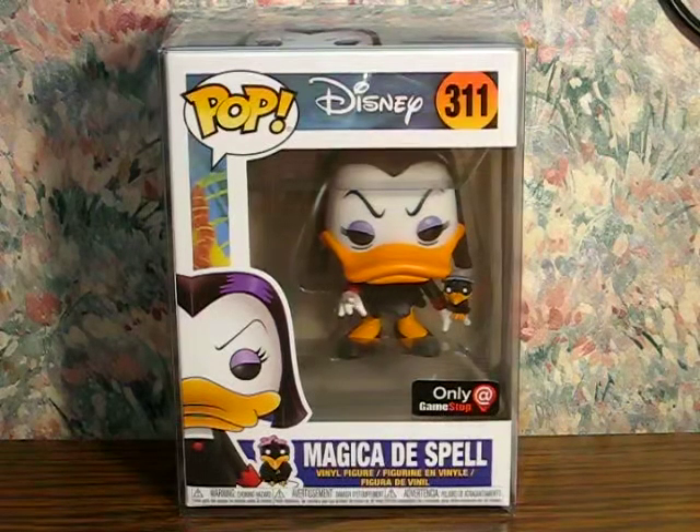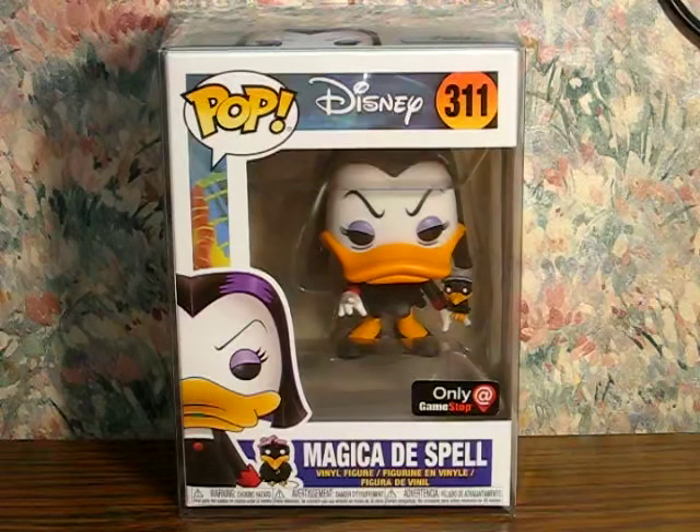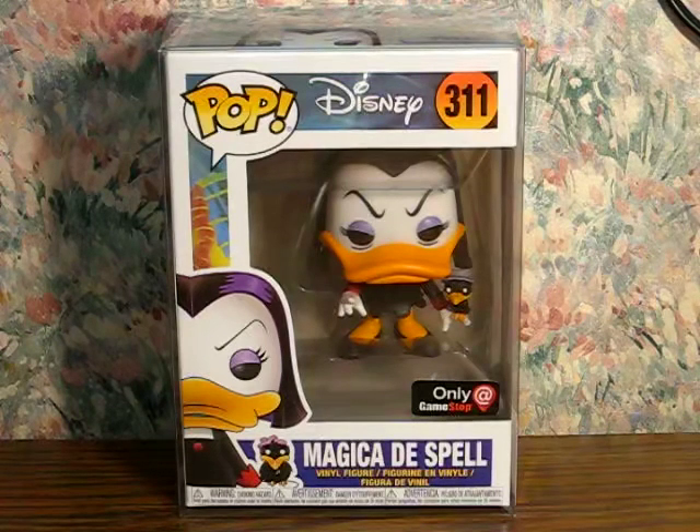January 9th, 2021, closing in on 10:30 in the morning, and mail came considerably earlier than expected today, and with it, my latest little treasure to unbox here.